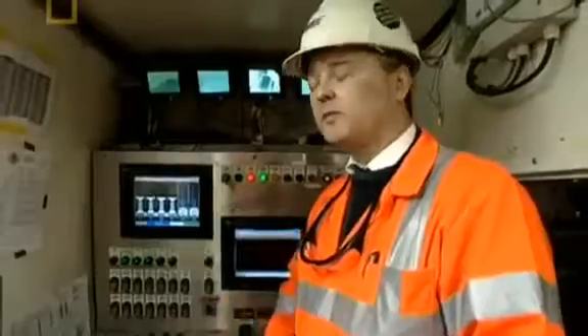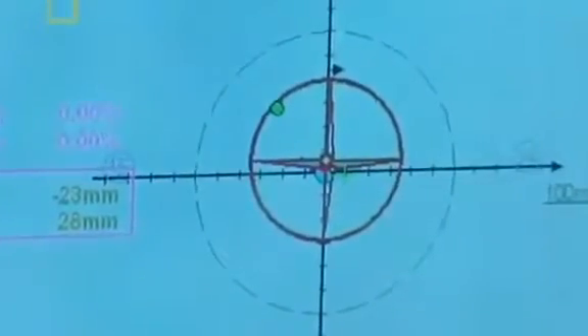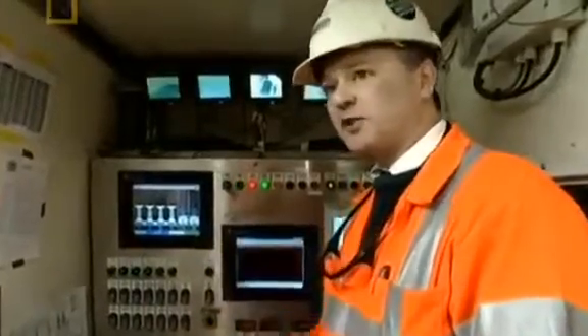For tunneler Brendan Riley, the laser guidance system was one of the TBM's most impressive features. As the machine moves forward, the laser detects changes in movement — whether the machine is moving left, right, up, or down. With that information fed back into the computer, it compares it to where the TBM should be at that known point in time, and gives that information back to the driver to say whether it needs to steer up or steer right.